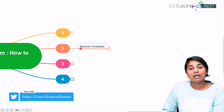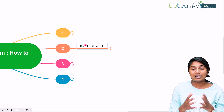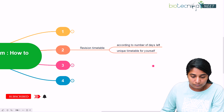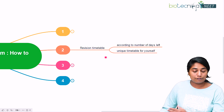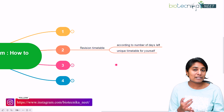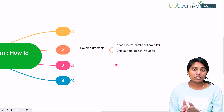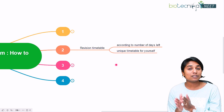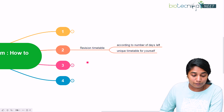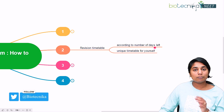The second point is about the revision timetable. We all know the importance of a normal study timetable, but similarly your revision timetable is equally important. It has to be a unique timetable for yourself because you are the one who knows how many days are left, what topics you've finished, which are your weaker topics, and which topics you're stronger in. With all this information, analyze yourself and the syllabus, and come up with a revision timetable that fits your schedule and the number of revisions you want to complete.